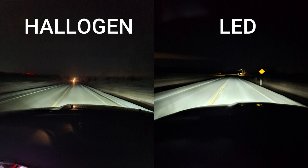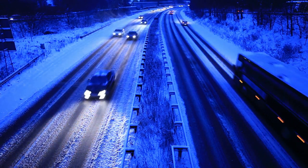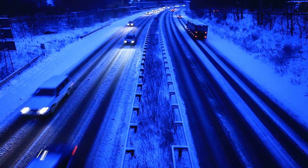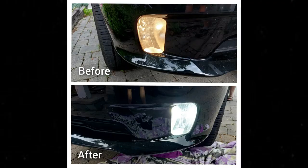With LED, you used to have to connect them to a CAN bus reader, then connect them to the factory wiring. But with new technology, you don't need a CAN bus reader. They are plug and play — you can connect the LED bulb directly to your factory wiring and it will work perfectly.